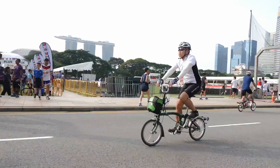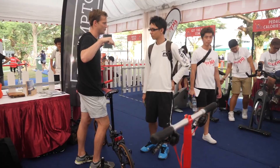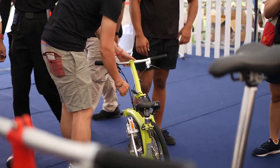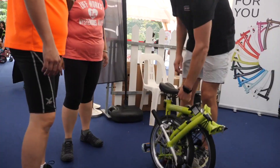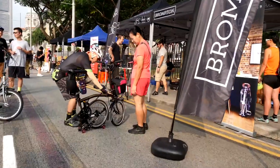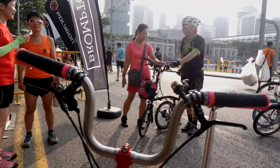Brompton may be quintessentially British, but it is a global brand. The company has over 600 team members in overseas markets, which takes 75% of the bicycles they make. For Brompton, that's good, but nowhere near good enough. Of course they want to sell more bikes, but they're driven by a much bigger idea.